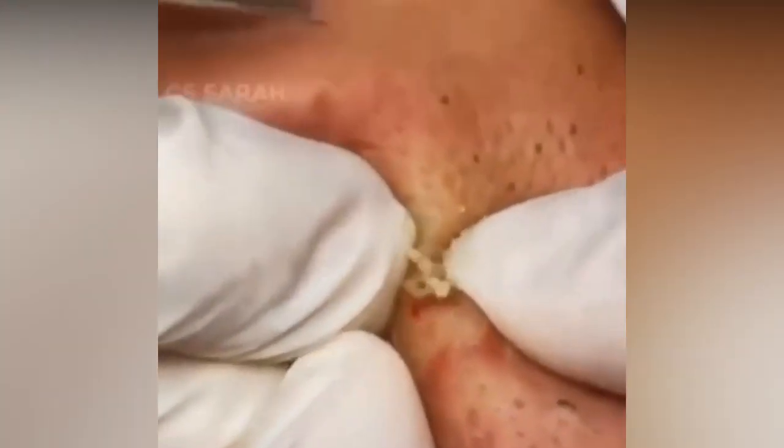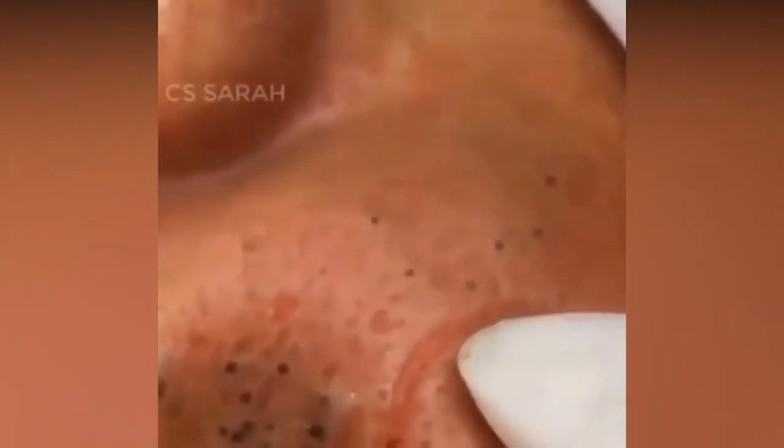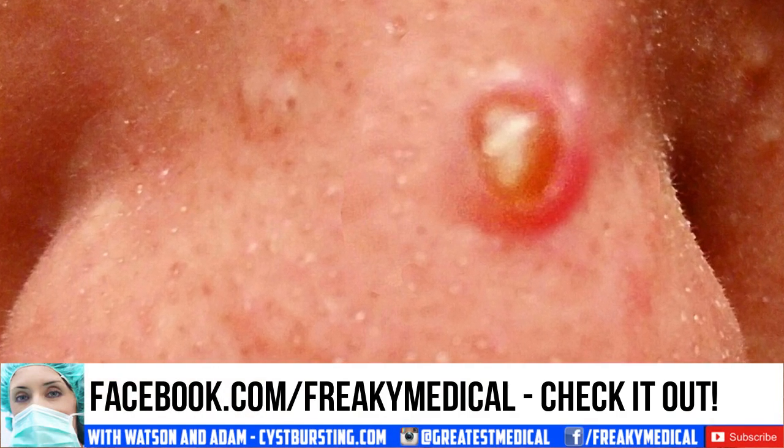Now, lastly, let's check out this incredible Photoshop nose pimple. Nice! See you next time!